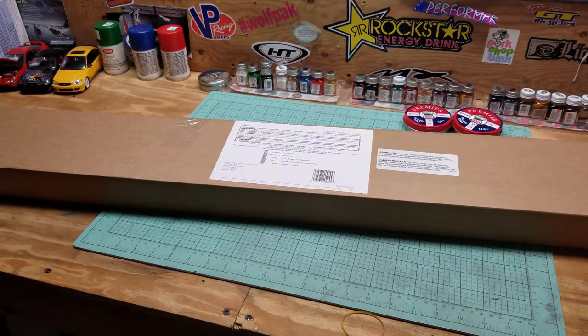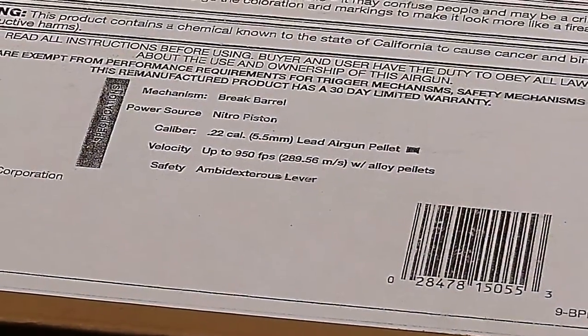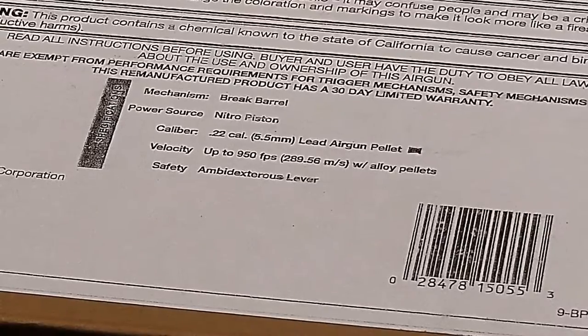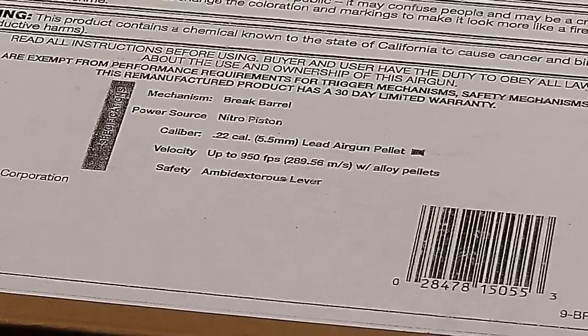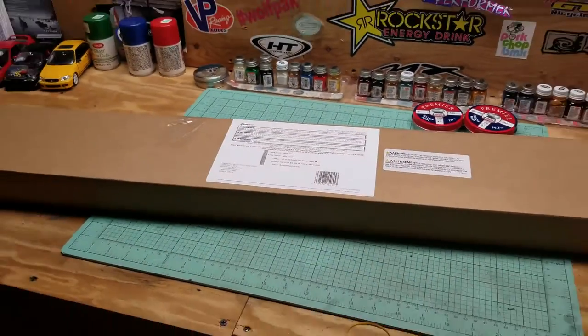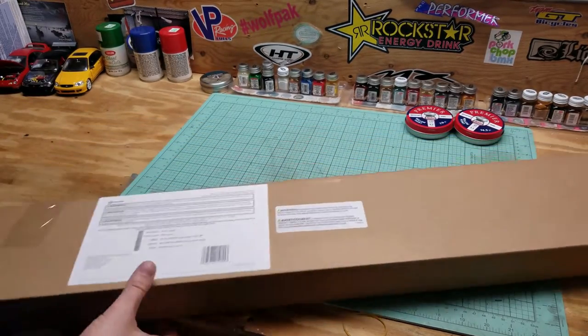You can find them for about $125 to $150 new. Save yourself the money, buy it refurbished — half price, around $69. This is the box that comes when you purchase something refurbished from Crosman — a standard generic box with a sticker showing some information. As you can see: 22 caliber, 950 feet per second. That is with alloy pellets; you're probably going to be shooting lead, so you're looking closer to around the 800 mark depending on weight.